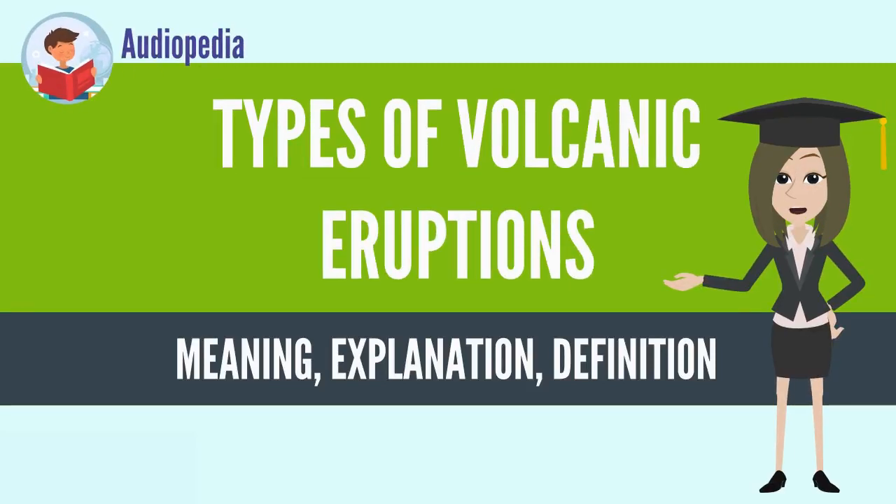Types of Volcanic Eruptions. Several types of volcanic eruptions, during which lava, tephra, ash, lapilli, volcanic bombs, volcanic blocks, and assorted gases are expelled from a volcanic vent or fissures, have been distinguished by volcanologists. These are often named after famous volcanoes where that type of behaviour has been observed.